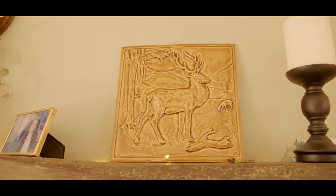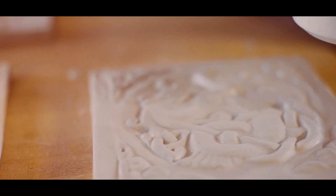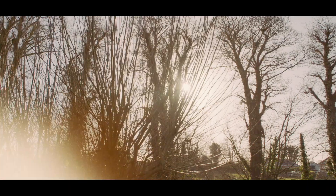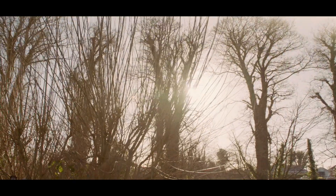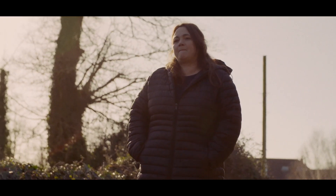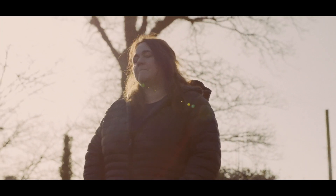I make bas-relief tiles, sculpted to be slightly raised. I get my inspiration from the Book of Kells, mythology, the legends of Ireland, and also the lovely wildlife and the beauty of Ireland. Inspiration is all around.